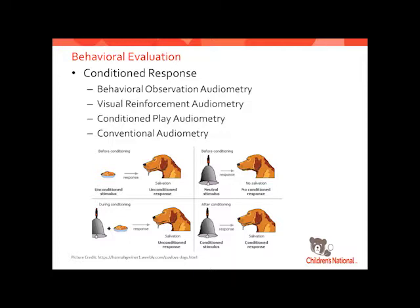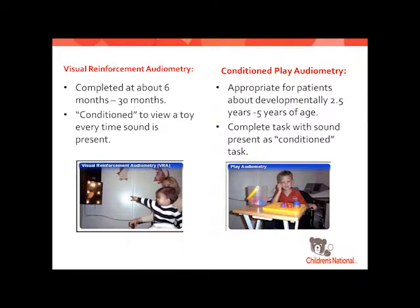These evaluations use a conditioned response — traditional Pavlovian conditioning where we have a stimulus and a reinforcement, pair those until the child understands they're paired, and then we can present the stimulus and wait for the response. We use behavioral observation a little bit, though it's not as scientific. Then visual reinforcement audiometry, conditioned play audiometry, and conventional audiometry — just regular hand-raising, which we don't see a lot with kids.